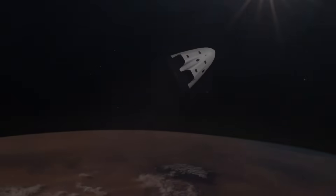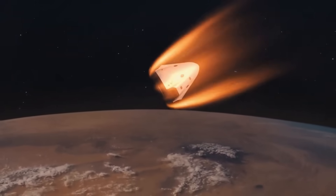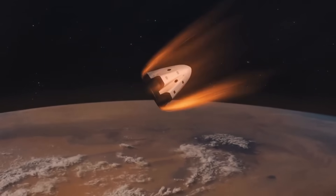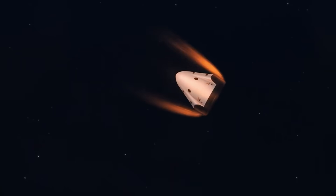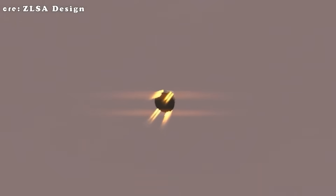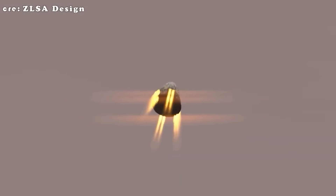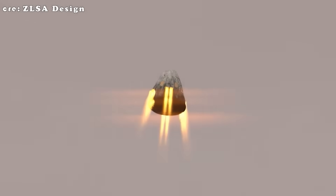Here's the plan. After the capsule finishes its de-orbit burn and begins descending through the atmosphere, it would use its Draco thrusters to maintain orientation, keeping the heat shield forward. Once it passes through the fiery re-entry phase and slows down to a manageable velocity, instead of deploying parachutes, it would activate a small set of braking thrusters to adjust its trajectory toward a designated landing zone.